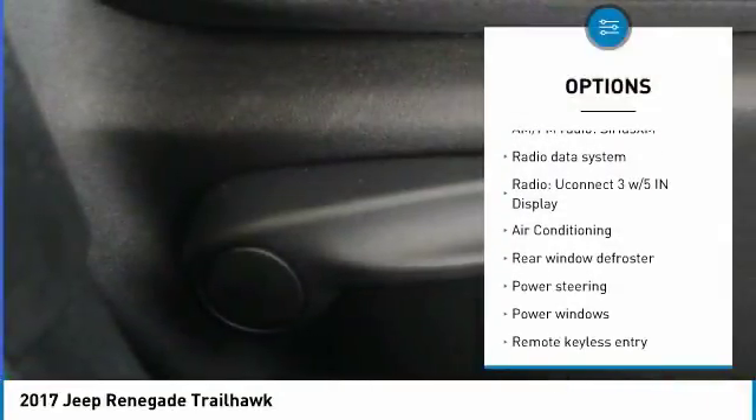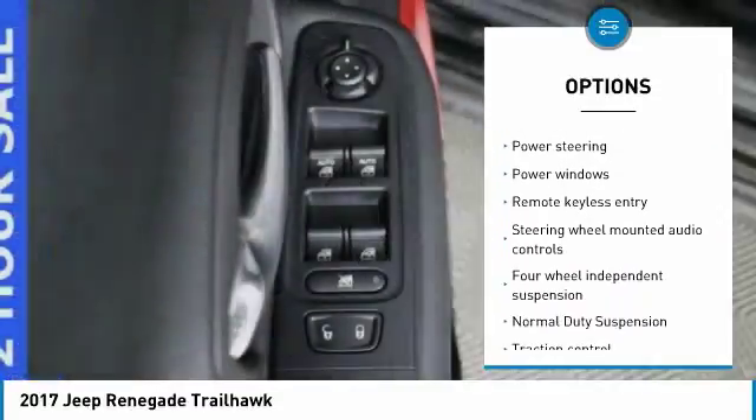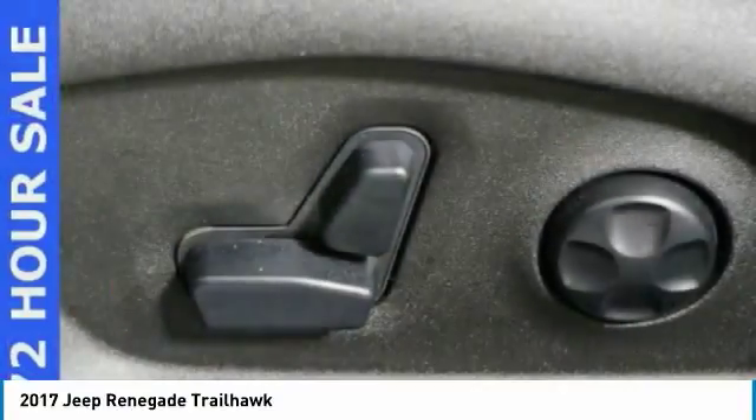Here are some of this vehicle's great options: remote start, traction control, leather-wrapped steering wheel, dual airbags, air conditioning, power steering, four-wheel disc brakes, fog lights, compass, and electronic stability control.